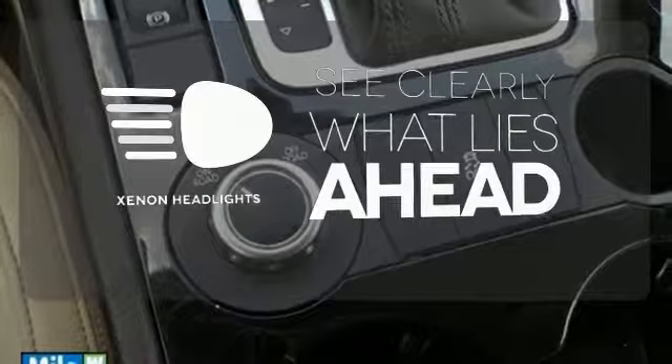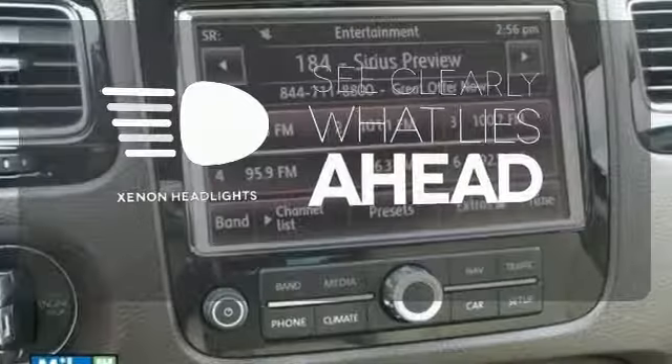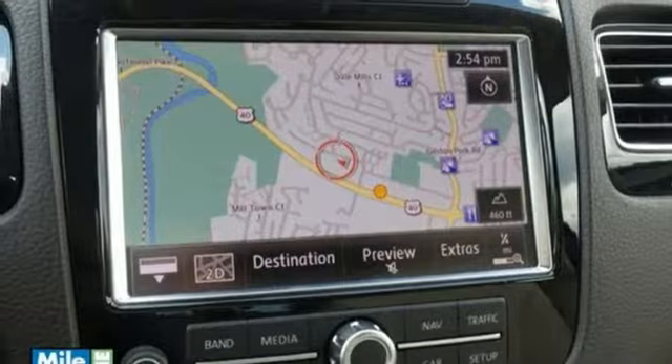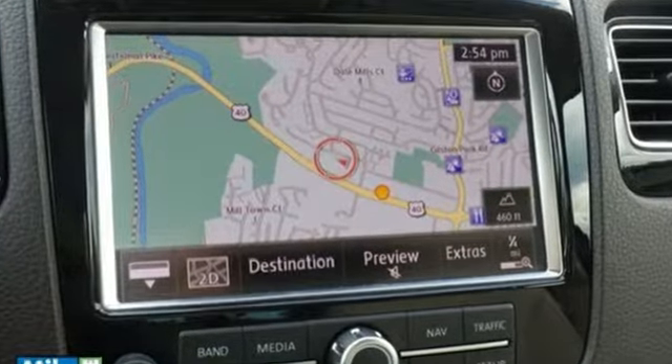What lies ahead is much clearer thanks to Xenon headlights. This Touring raises the bar and your expectations at the same time. Get behind the wheel today.